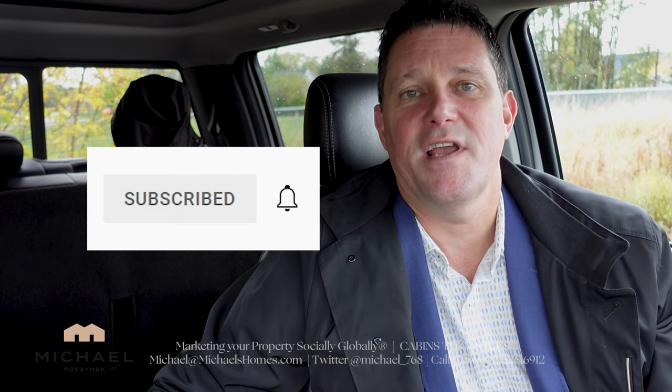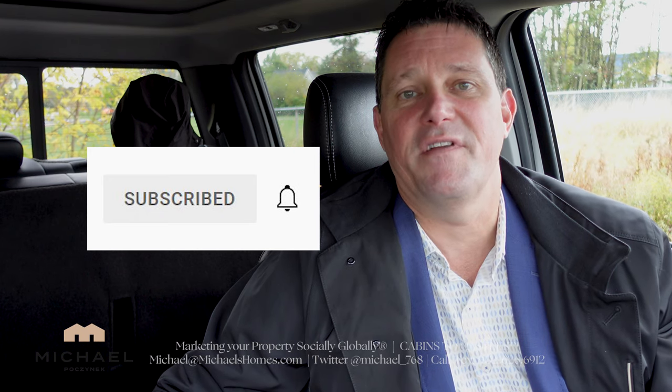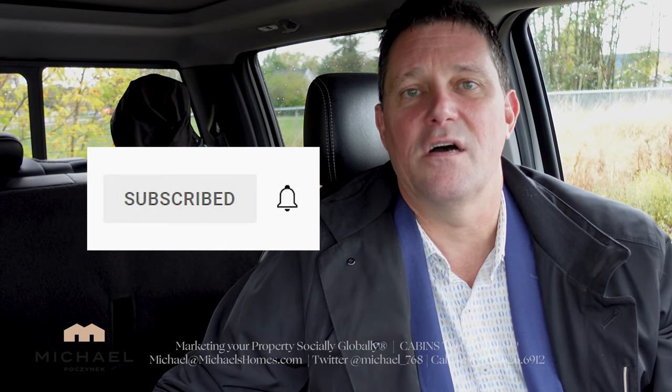That's it for this week. Just want to keep things short, sweet, to the point. Have a great day. Be sure to subscribe to the channel, click the little bell symbol, thumbs up — all that YouTube stuff. And if you have any questions or comments, put them below.